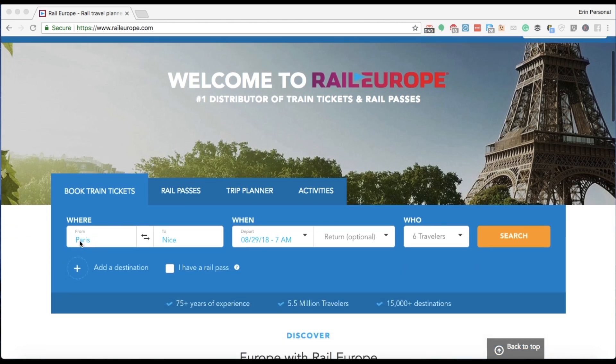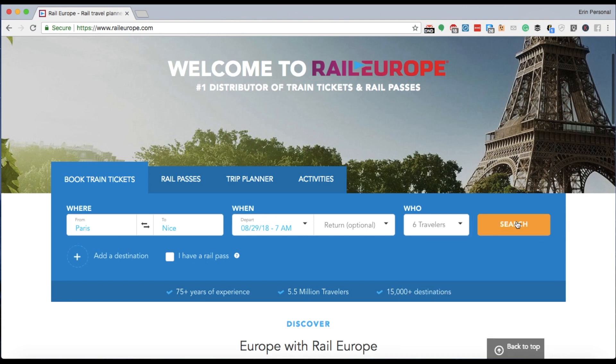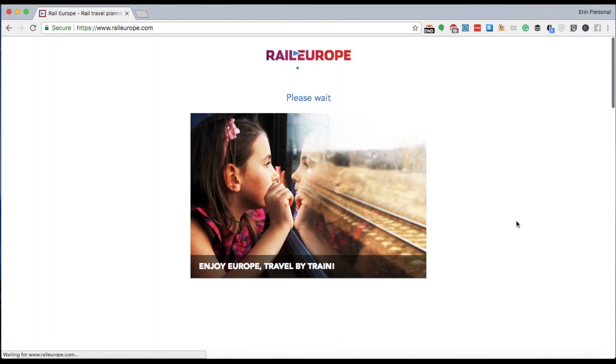So let's have an example. Let's pretend we're going from Paris to Nice at the end of August and there are six people traveling — specifically five adults and one child. So let's go ahead and search for those results and see what comes up.